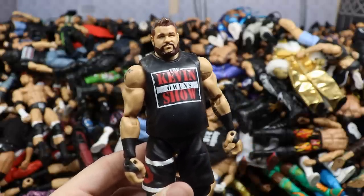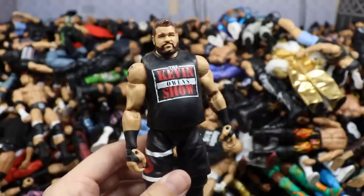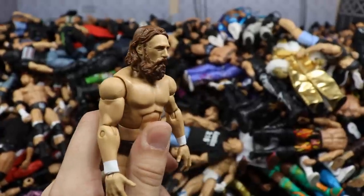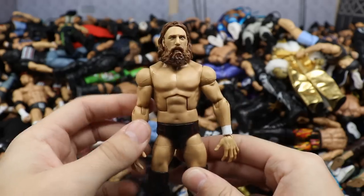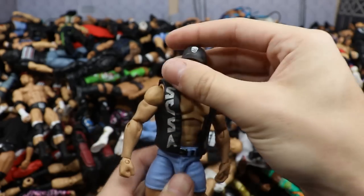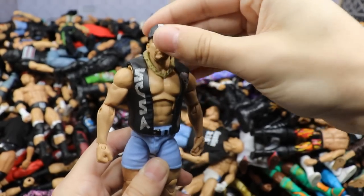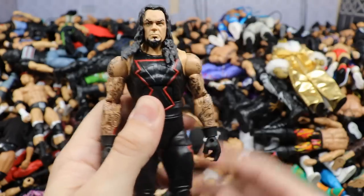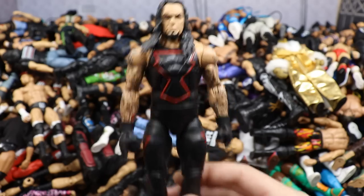We have the Toys R Us exclusive Bootio three-pack Kofi Kingston, missing his sleeved arm. One of my favorite figures and best figure of 2019 in my opinion: Elite 74 Finn Balor — an excellent figure from head to toe with that jacket. Also the Epic Moments head swap Elite 58 Matt Hardy — the fixed-up version. Then Elite 45 Roman Reigns with the silver vest — going to be a ton of Romans in this video, so buckle up.